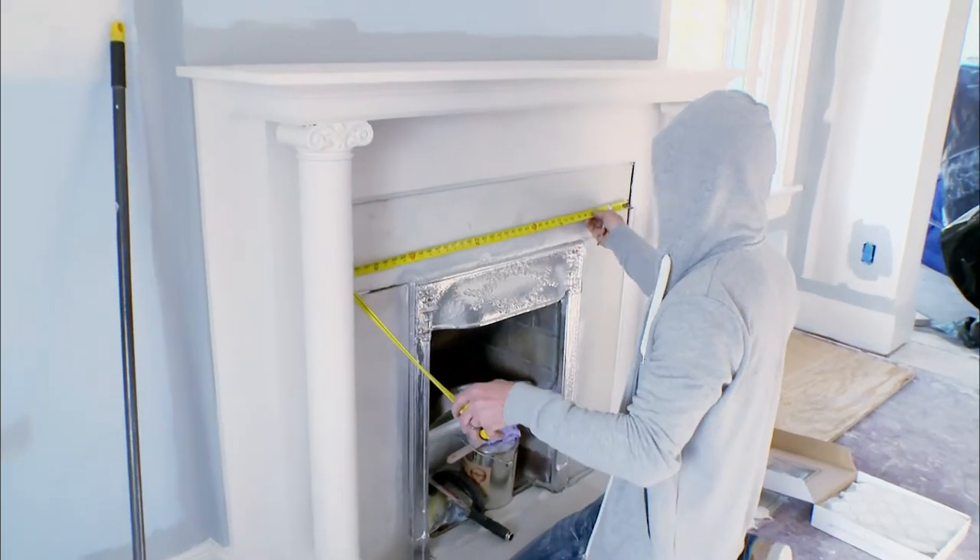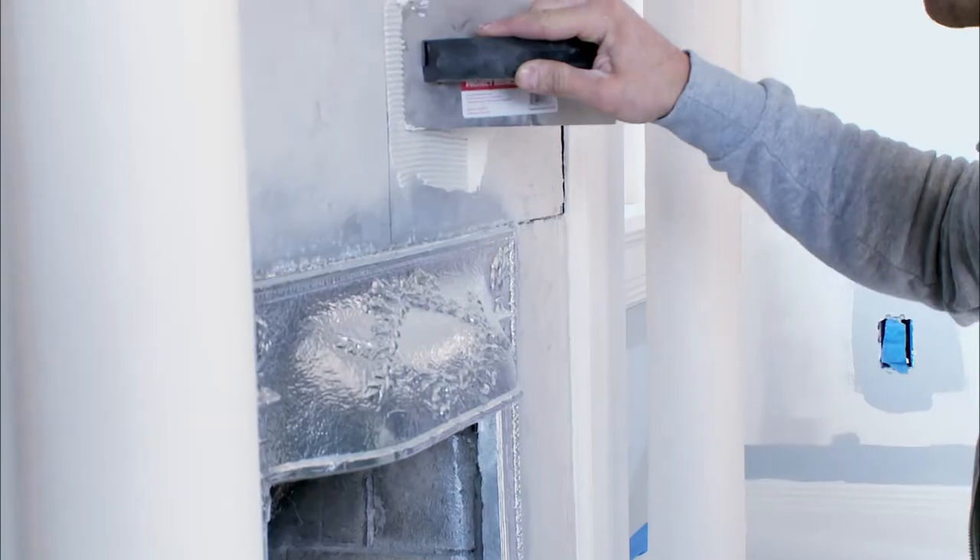Fireplaces have the hearth, the surround, and the mantle. There's usually a lot of detail in those pieces, so already you have a lot of detail to become a focal point. Now you just accentuate it to make it more of a focal point. The first thing that I saw was the fireplace.